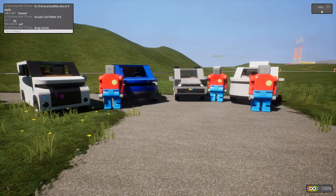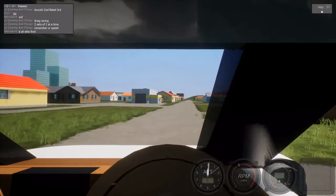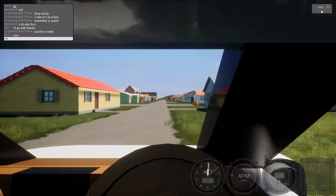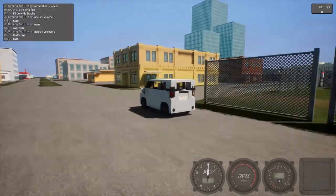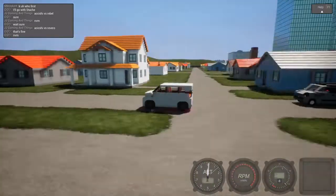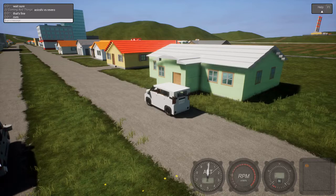Now let's move on to drag racing — two sets of two at a time. Remember your speed: whoever gets the highest speed is the winner. First up is the Akishi versus Rivero. Worth noting: this car likes to flip over because it's very top-heavy — it's short and very tall.